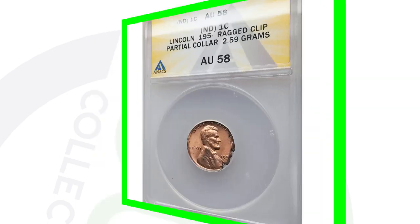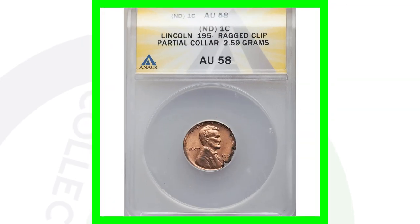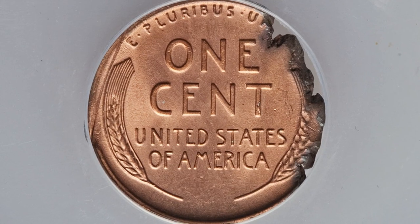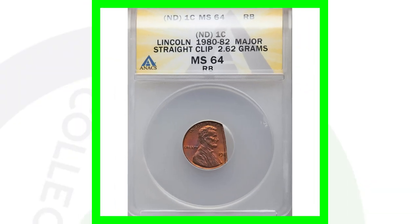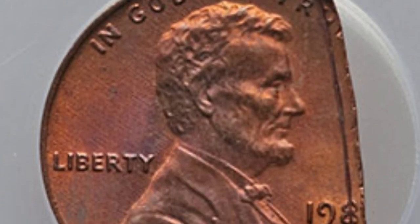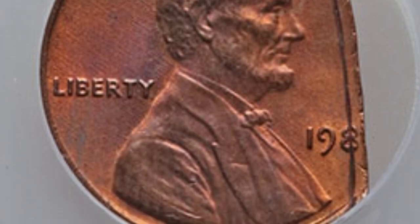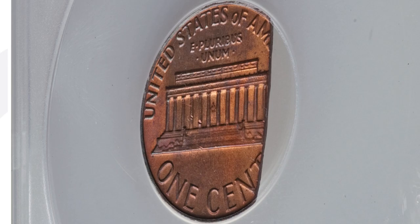Here's a no-date Lincoln cent from the 1950s where you can't see the last digit. It has a ragged clip and a partial collar, weighing only 2.59 grams, and sold for around $35 — really not worth getting graded. Next is a no-date coin from 1980–1982 with a major clip error, weighing 2.26 grams, which sold for around $45. These coins sold in 2020.